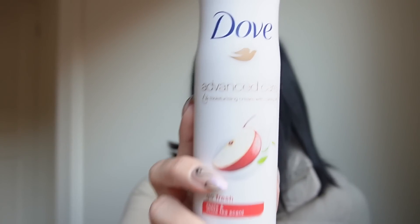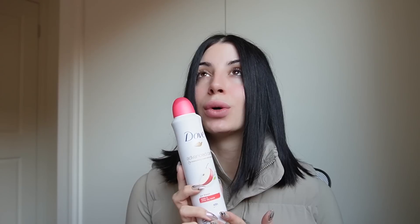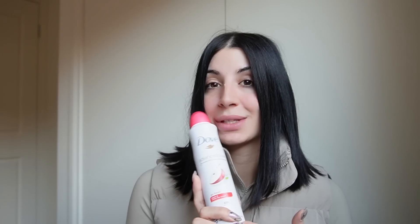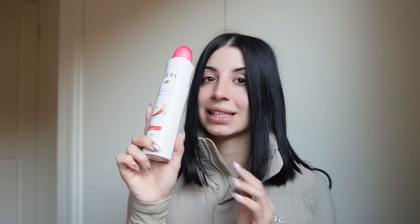I always get compliments on how nice I smell and I think it's partially the Baccarat Rouge, but also my deodorant — you need to know about this. It is the Dove Advanced Care in apple and white tea scent, and this smells so good. I love the original but I love this one even more, so if you haven't tried it go and try it. I've got so many compliments for how yummy I smell. I started using this one about three weeks ago — prior to that I was using the original Dove and also the Nivea black and white one — but this is where it's at.